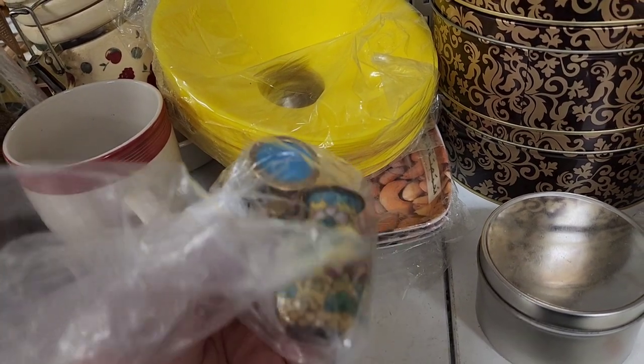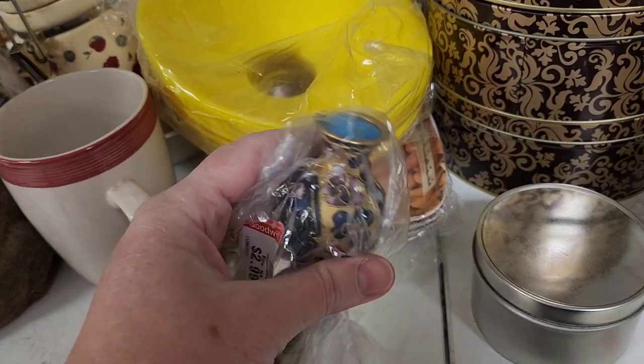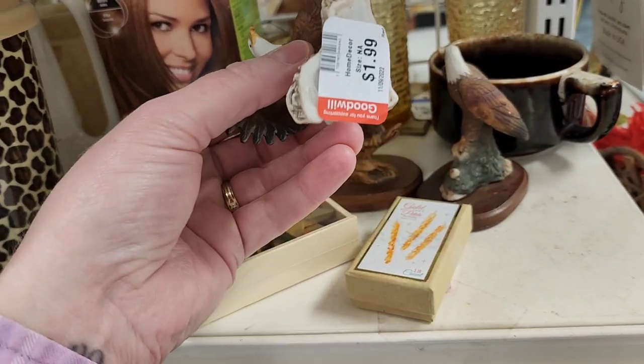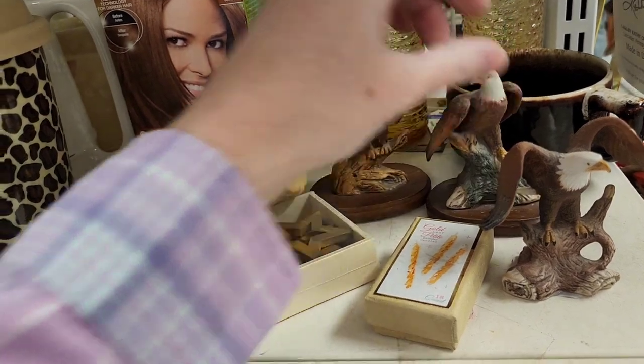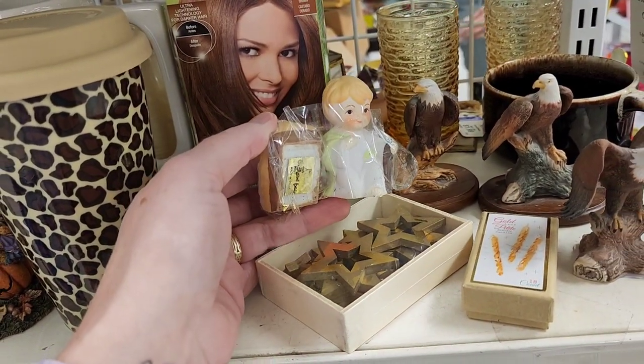Here were two cloisonné vases. That one is marked China, and the other one has a blue bottom. I have learned that the ones that have a blue bottom and it's written in red — it says China — are the older ones. And these little figurines of eagles I thought were sweet, but I couldn't find any markings on them. So I left those on the shelf.